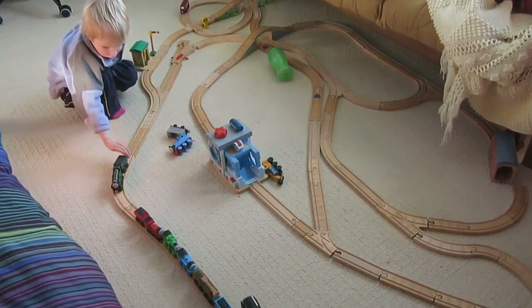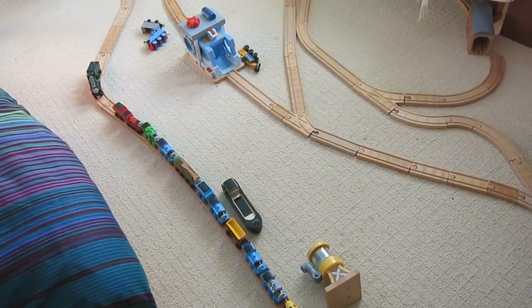Is Emily going to go join the rest of the train? It's quite a train.